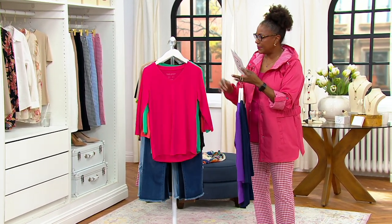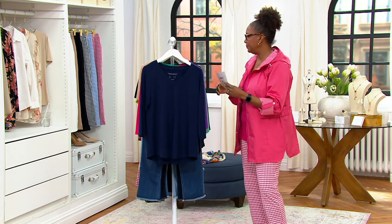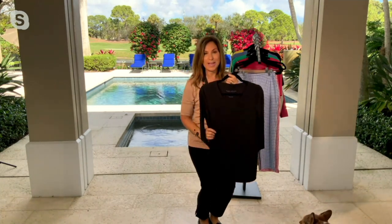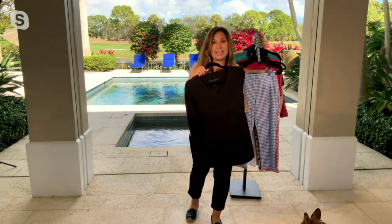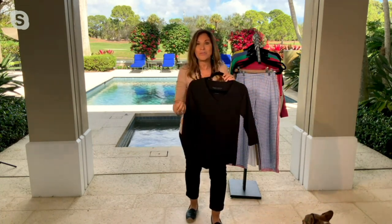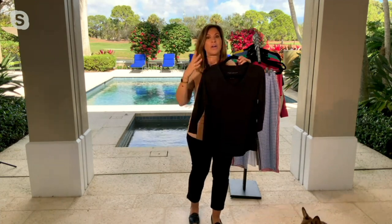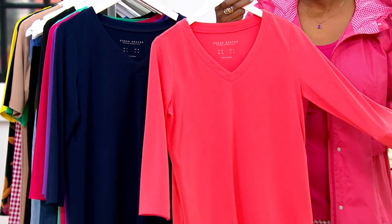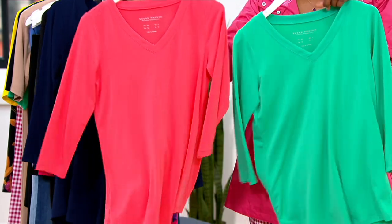This is one of those tops that is the foundation of Susan Graver. Liquid Knit literally got its name because it's soft and drapey and feels amazing against the skin. It quickly became the number one fabric at QVC. Women have been telling me they've changed their entire wardrobe into Liquid Knit because it never wrinkles, never shrinks, and will never lose its color. You throw it in the washing machine and pull it out of the dryer — it'll dry in about five to seven minutes. This is how you build a wardrobe of classic pieces.